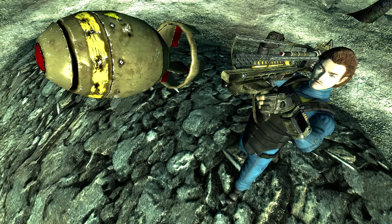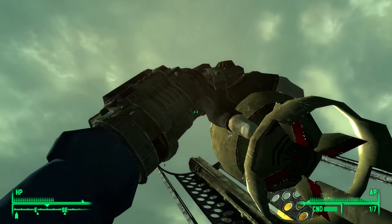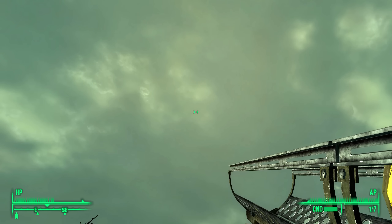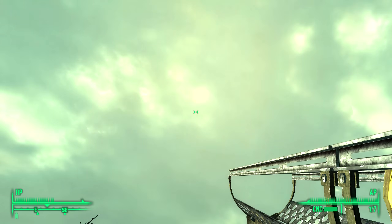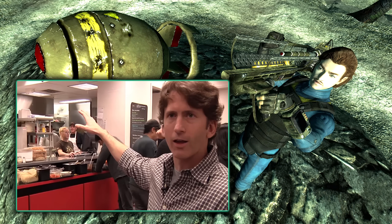I'm sure we've all used the Fat Man at least a few times. But did you know after firing the Fat Man you have to reload it, and when it's reloaded you'll hear a bell? This bell — the actual audio we hear in-game — is a recording of the lunch bell at Bethesda's headquarters in real life.